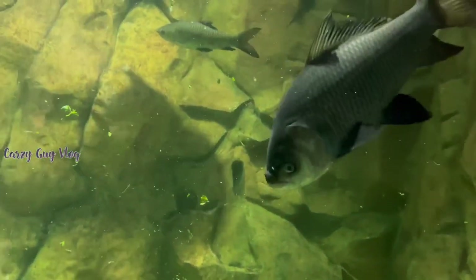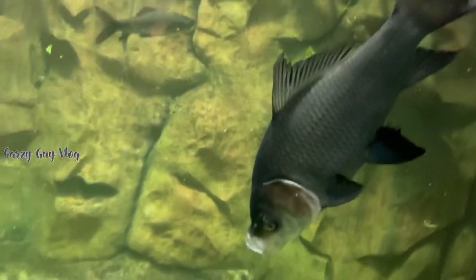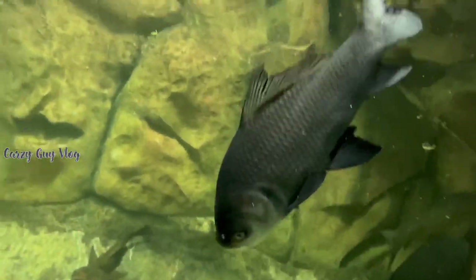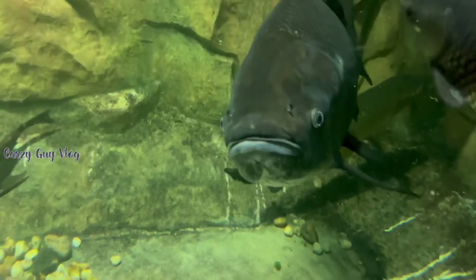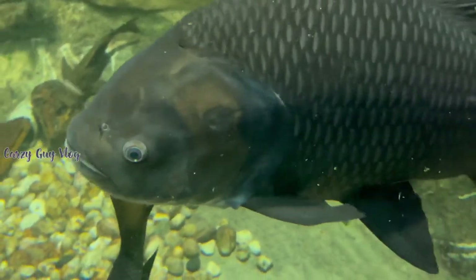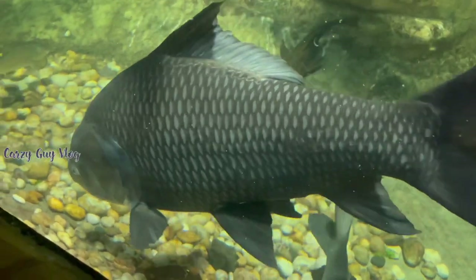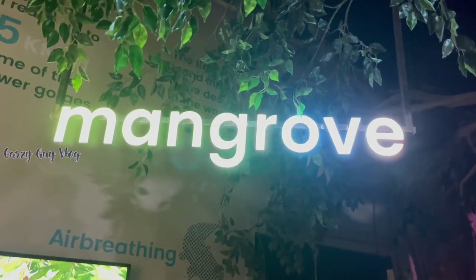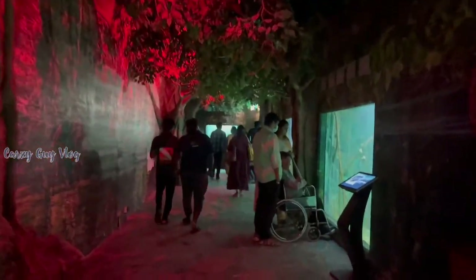The catala is a coral fish typically found on the beach. If you are unsure about a fish name, you can check on Google. The next section is the mangrove forest zone. In the mangrove zone, fish live among the roots. Let's look at all the fish collections here.